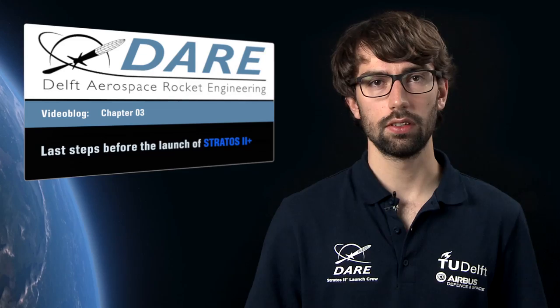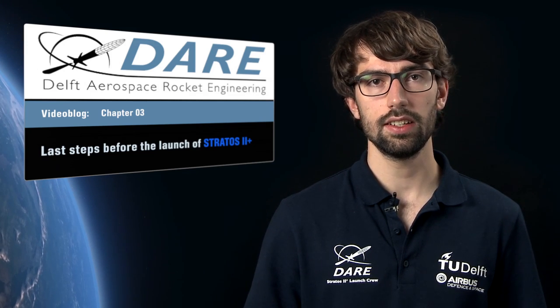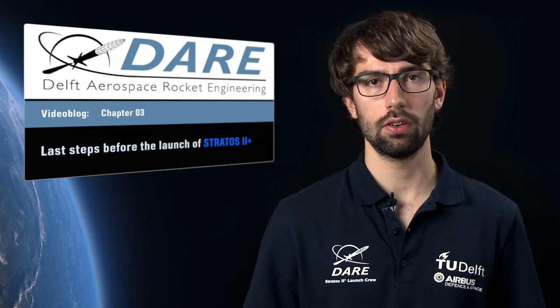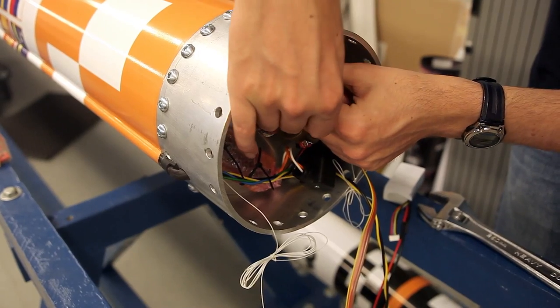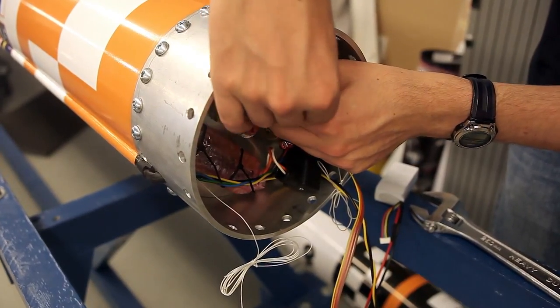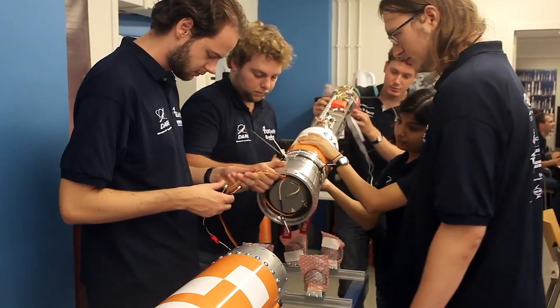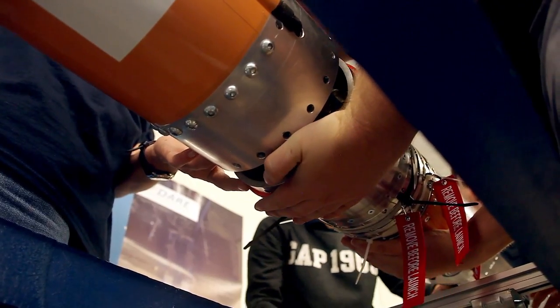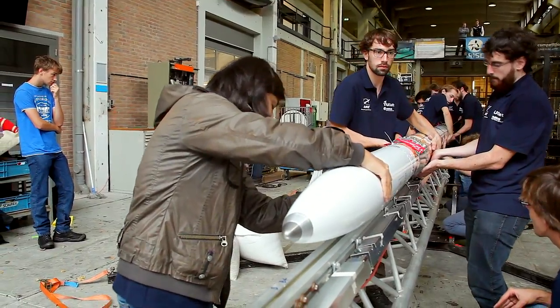But with unveiling the rocket the preparations did not stop. Launching a rocket is not an easy task and we wanted to be sure that every detail has been worked out before we go to Spain. To do so we conducted three dress rehearsals. In a dress rehearsal we simulate all the steps that will happen on the actual launch day. It starts with assembling Stratos 2 Plus, then bringing it to the launch area and loading it into the tower.